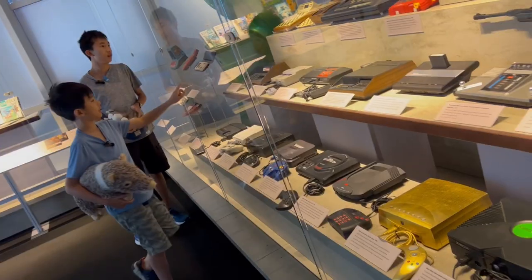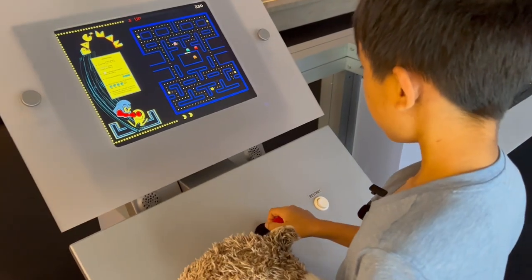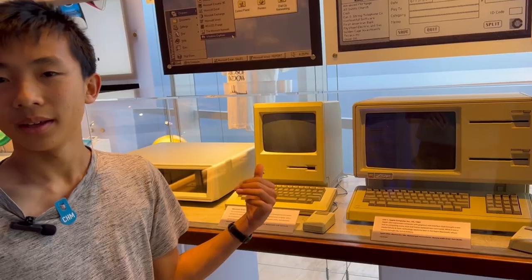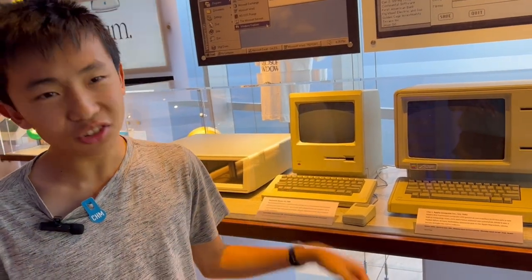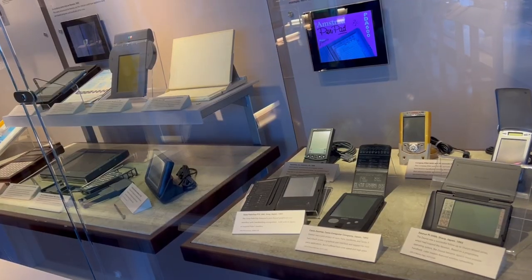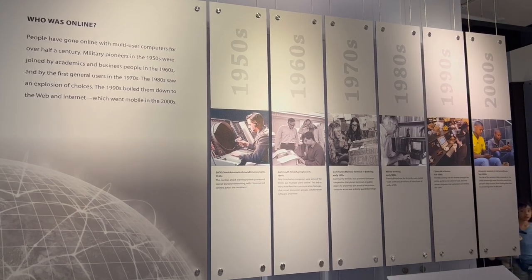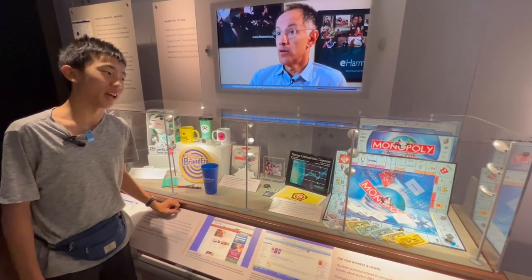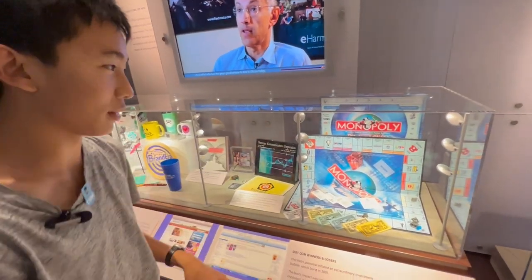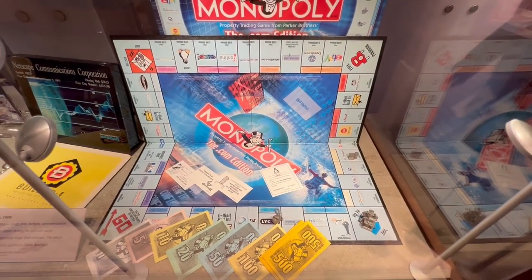My dad had this when he was a kid — it's a video game console. This is an early Apple computer. It actually looks not bad. Section 18 is mobile computing. Section 19 is networking. This is the early days of the internet, and I find the monopoly board interesting because it has eBay, Expedia, and Yahoo — which is dead now.